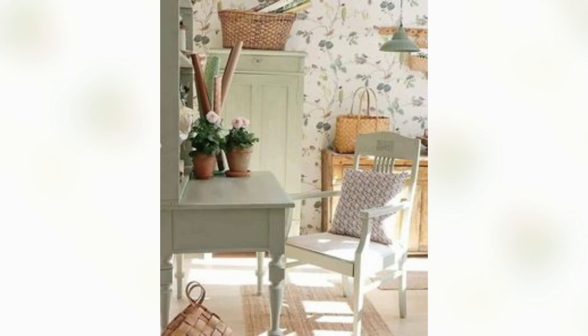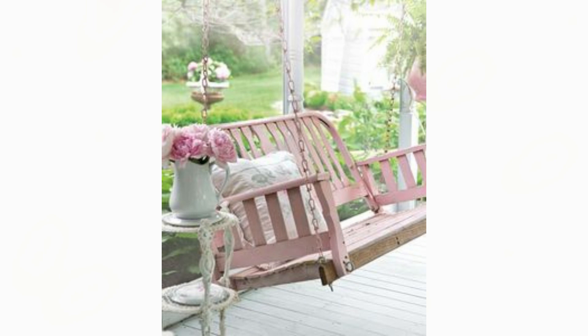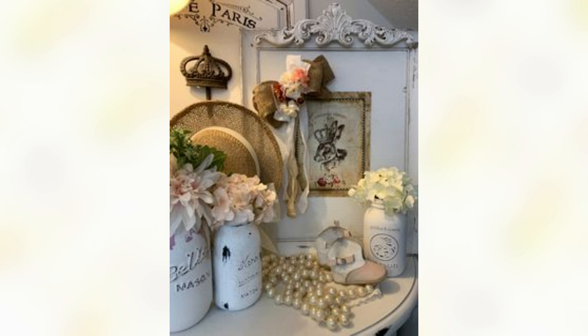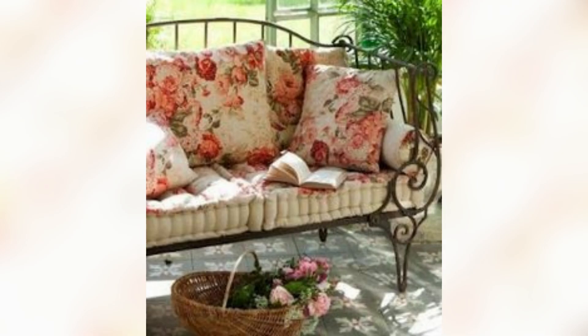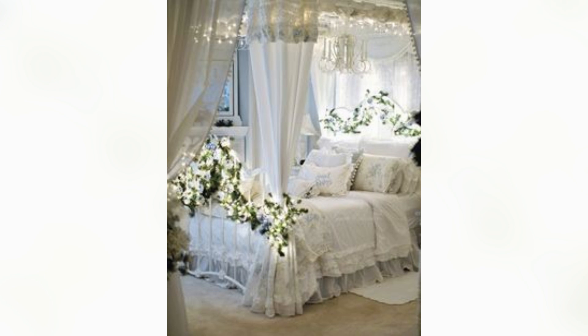Every piece in this shabby chic sketch tells a tale — vintage finds carefully curated over time. Every knock and grain in an antique mirror reflects the essence of the room, while a vintage chandelier casts a warm glow, illuminating the space with a touch of romance.